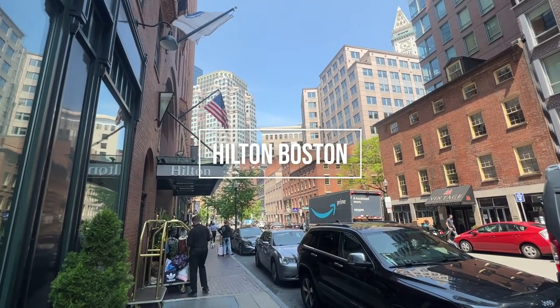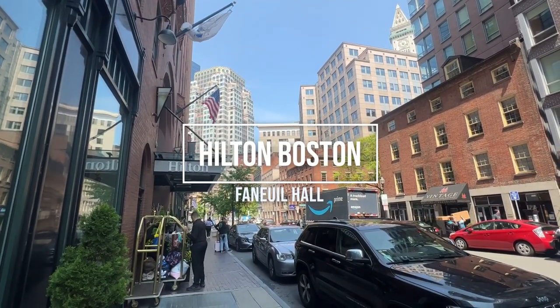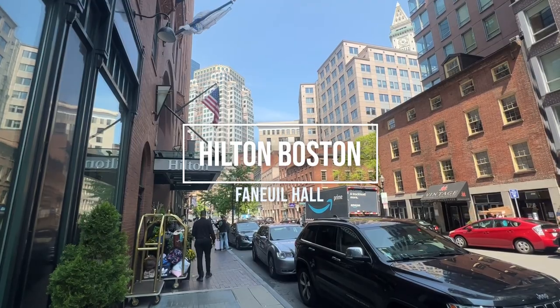We recently stayed at the Hilton Boston Faneuil Hall. I want to give you my review and some of the best and worst things about it.